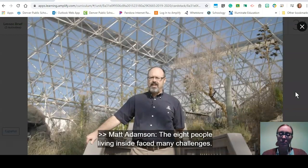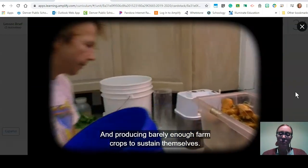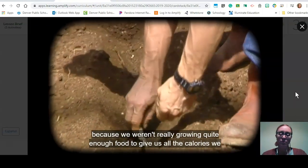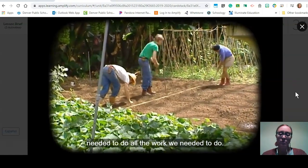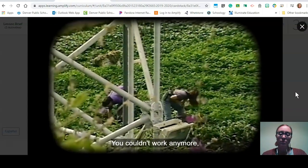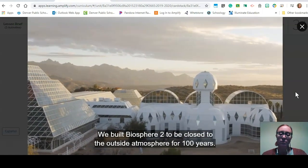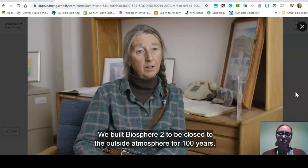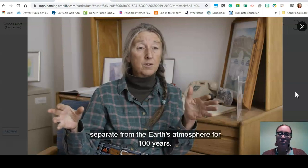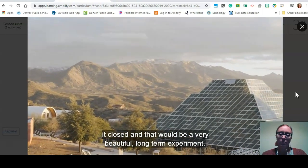The eight people living inside faced many challenges, among these were 14-hour work days and producing barely enough farm crops to sustain themselves. The agriculture was also challenging because they weren't really growing quite enough food to give them all the calories they needed to do all the work. Sometimes you could really feel that you were at the end of your calories — you couldn't work anymore because you had used up all the food you were eating. Biosphere 2 was built to be closed to the outside atmosphere for 100 years, but the people came out after two years.